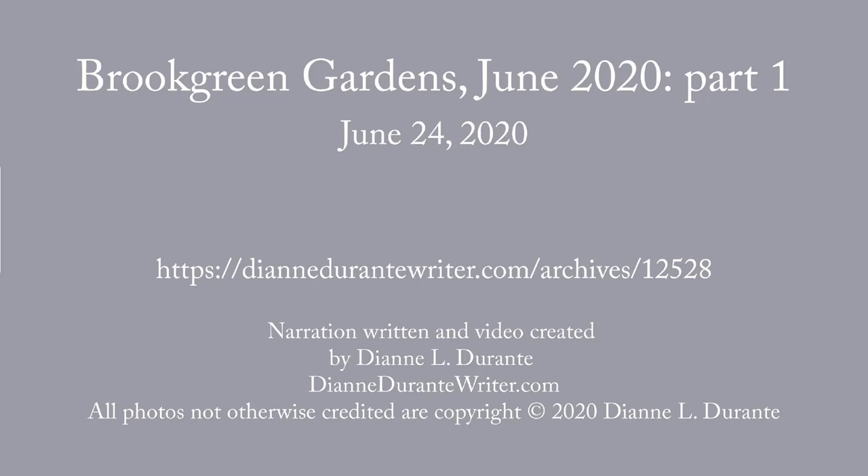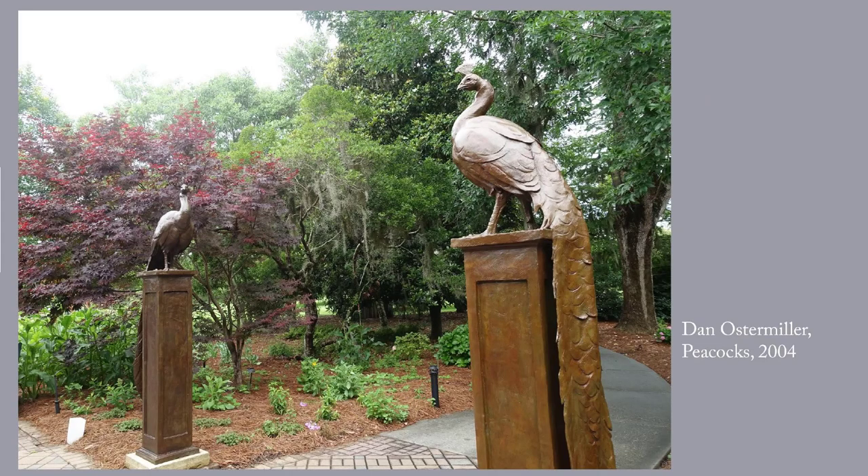This week's blog post is on Brookgreen Gardens in South Carolina. I have posted on Brookgreen before but I always cropped the photos to show just the sculptures. However, one of the marvelous features of Brookgreen is that many of the sculptures have a small garden specifically designed to set off that particular sculpture. So in this series of posts I'm using photos that I took in early June when the gardens were full of flowers, and I'm trying to give you a sense of the gorgeous settings rather than just the sculptures.